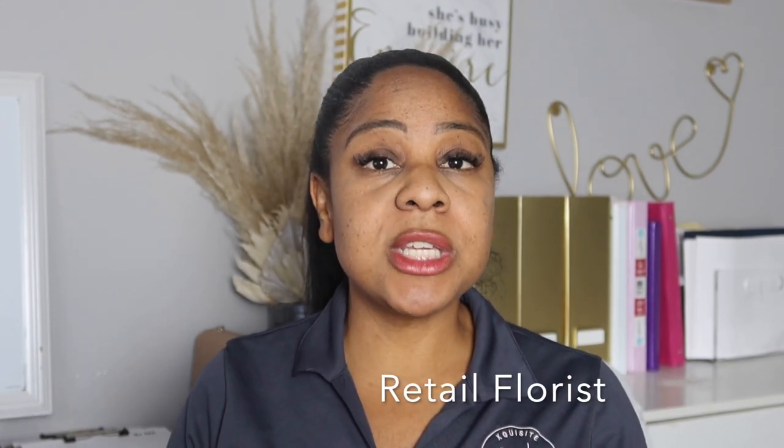As an event florist, I do flowers for weddings, birthdays, quinceañeras, baby showers — anything that has flowers, that's where you find me, and most of my business is with weddings. A retail florist is someone who does mostly everyday flowers: condolence flowers, roses for a friend. Your competition there would be someone like a grocery store.